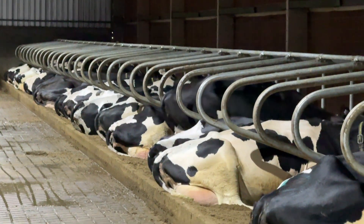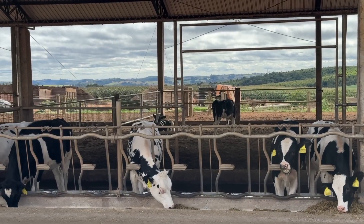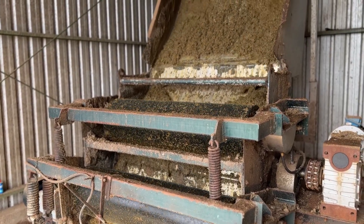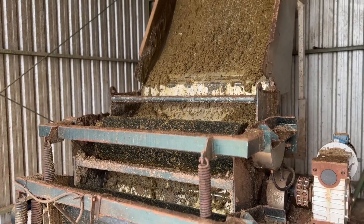This equipment separates the solid and liquid fractions of manure. The solid fraction is used for free stall bedding and compost barn bedding. The material is then pressed with approximately three tons of pressure and passes through two such systems. Two pairs of rollers carry out the pressing process.